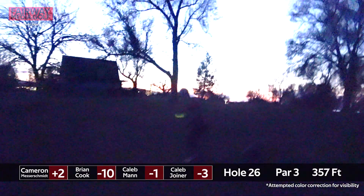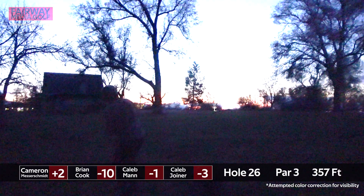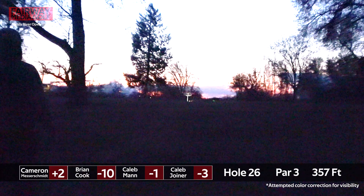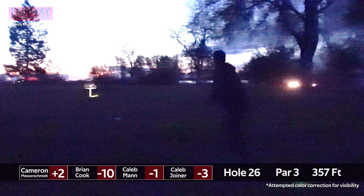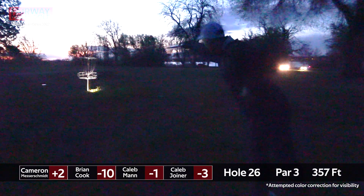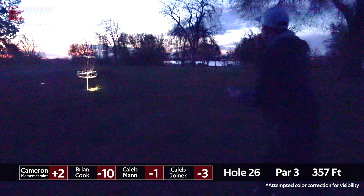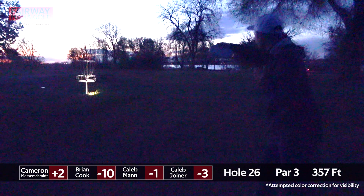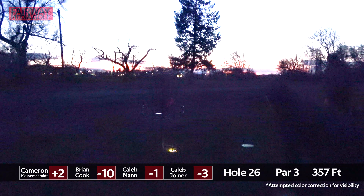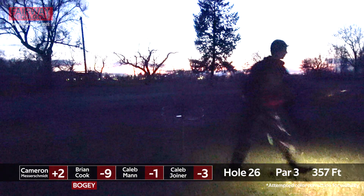The basket's lit up pretty good by a light — at least the players are able to see their target. Very nice approach. Just a bit low right for Caleb Joyner's putt. Let's see if Caleb Mann can come true to his putting today — looked to be online, just a little nose down. The depth perception can be really tough out here once it starts to get dark.